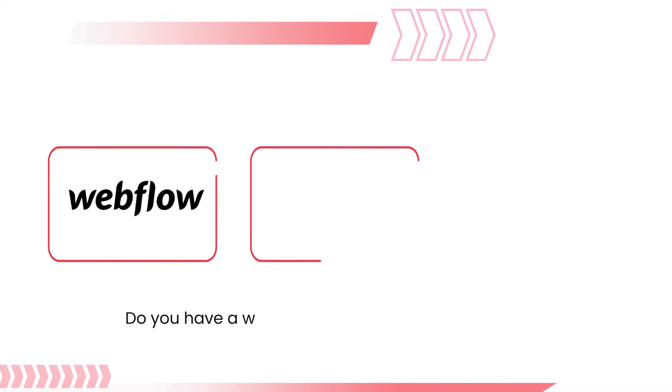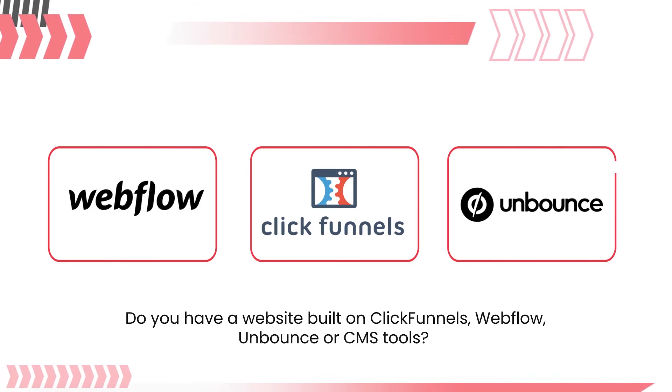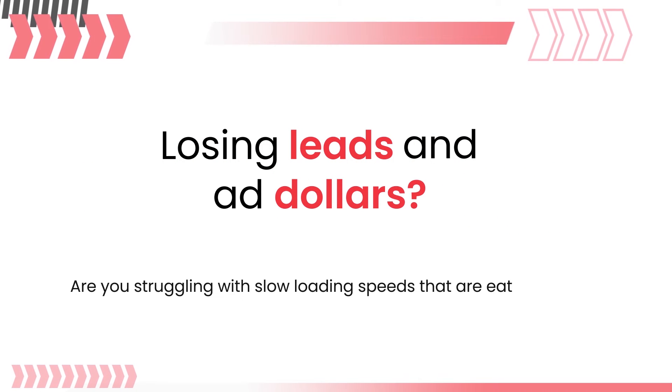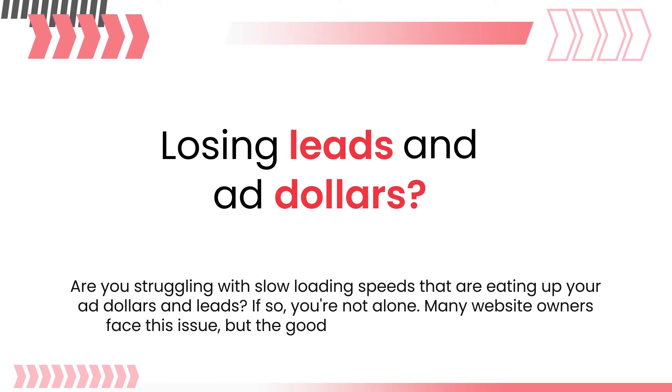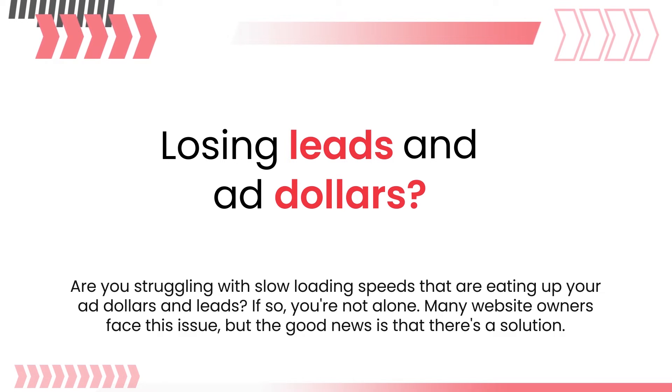Do you have a website built on ClickFunnels, Webflow, Unbounce or CMS tools? Are you struggling with slow loading speeds that are eating up your ad dollars and leads? If so, you're not alone. Many website owners face this issue, but the good news is that there's a solution.